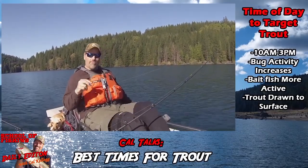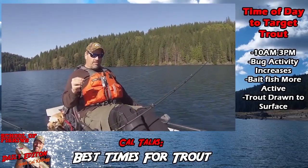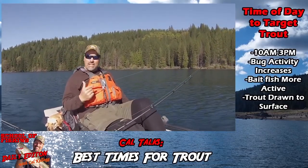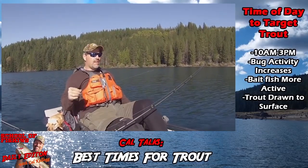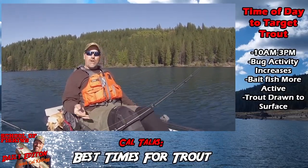Particularly if you have a little surface ripple like we have right now — the water temperature comes up a little bit, the bug activity increases with that warmth, the minnow activity increases with the bug activity, and the trout come up to the surface. Things are happening, they're feeding, they're feeling feisty. So don't think you have to be out here at the crack of dawn.